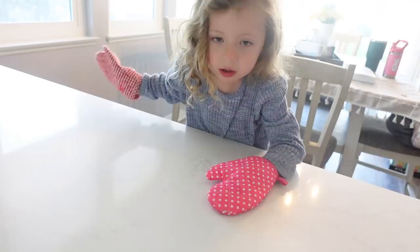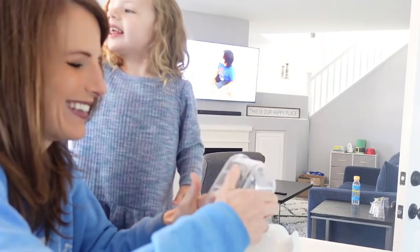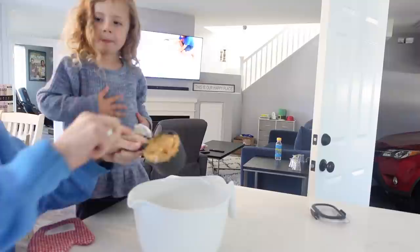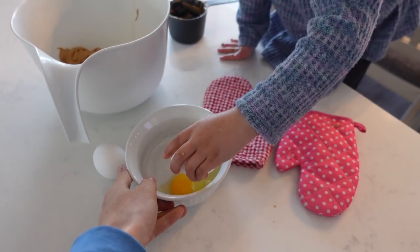First ingredient is one cup of almond butter — it's a little hard to get out. You're going to add in a half a cup of sugar, and that is the only sugar in this recipe. We need one teaspoon of vanilla. Layla, we need two eggs. Another tip: always have your child crack eggs in a separate bowl so you can dig out all the shells.